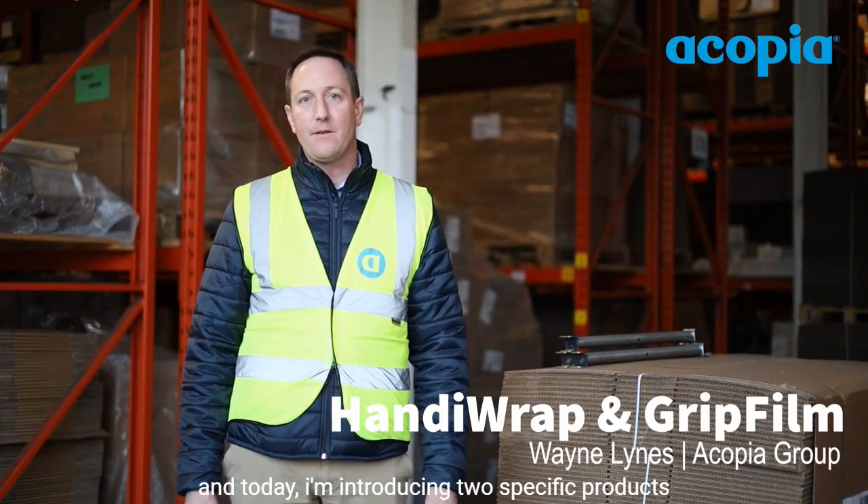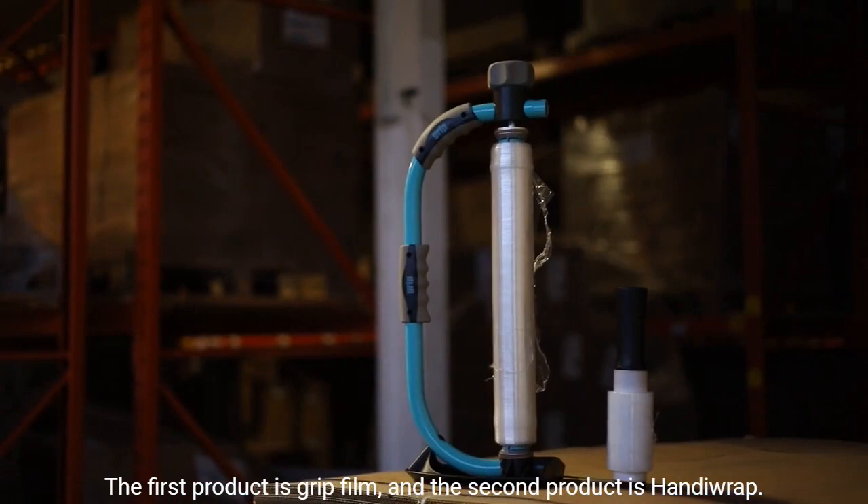Hello, my name is Wayne Lyons from Ecopia Group. Today I'm introducing two specific products that are excellent for the building merchant industry. The first product is grip film and the second product is handy wrap.